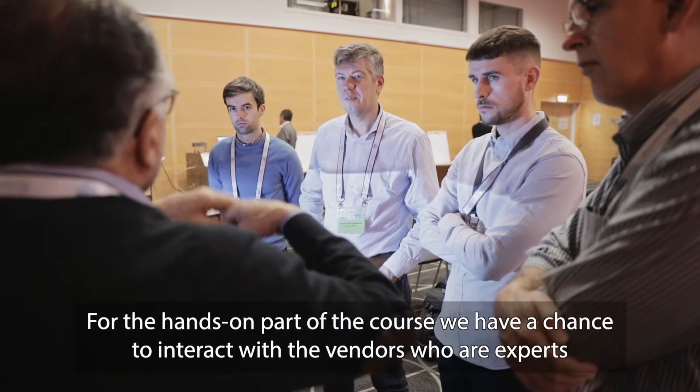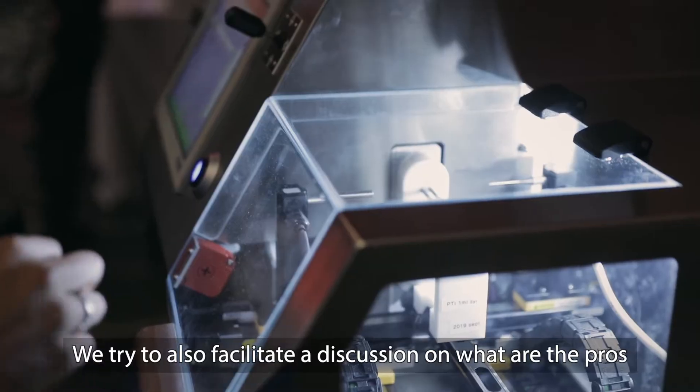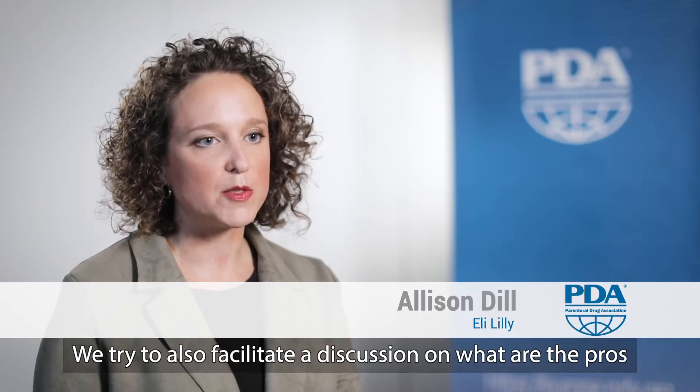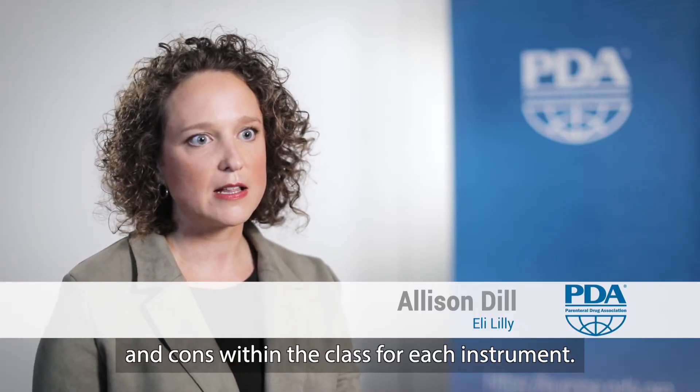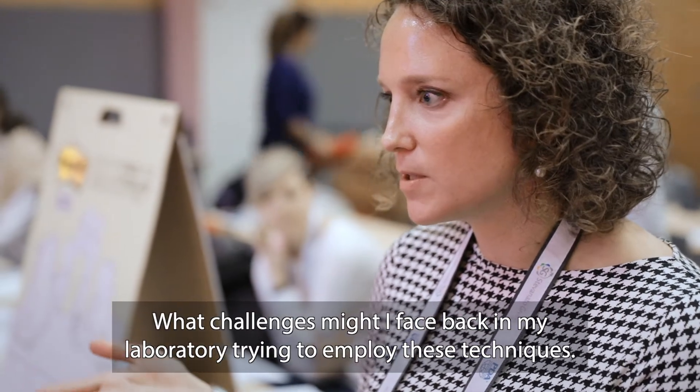For the hands-on part of the course, we have a chance to interact with the vendors who are experts in their field and experts with those instruments. We also try to facilitate a discussion on the pros and cons of each instrument within the class, and what challenges you might face back in your laboratory trying to employ these techniques.